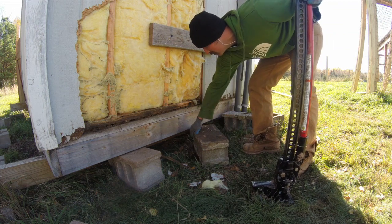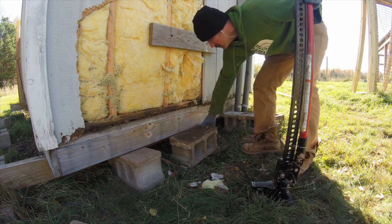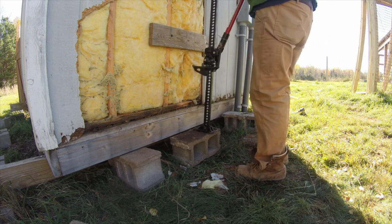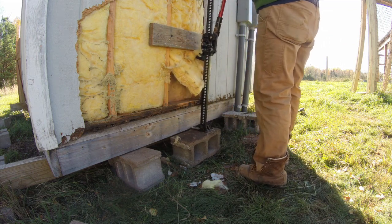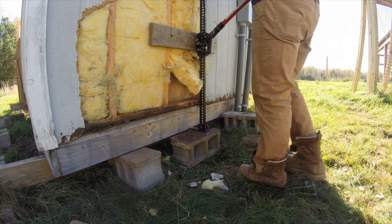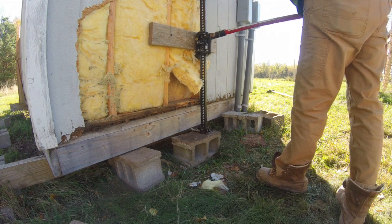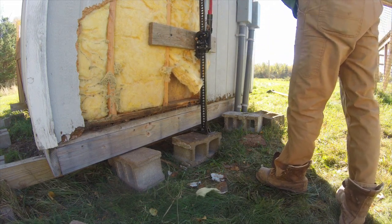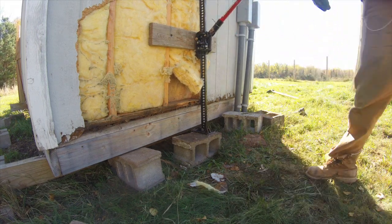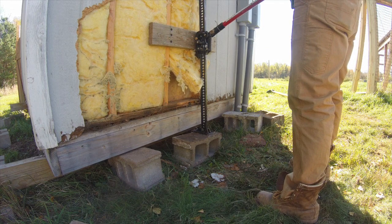I knew there was some damage before we started moving it and I kind of fixed things to the point where it was movable and hopefully not going to fall apart during the short trip over to our property, but I knew there were going to be some ongoing issues. The joists were rotten. The foundation at my dad's house had sunk into the ground so the joists were rotten. The floor was rotten, the bottom of the siding was rotten, the subplates were completely gone. Structurally it had a lot of issues.